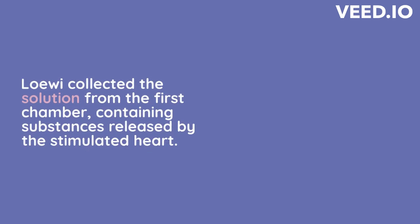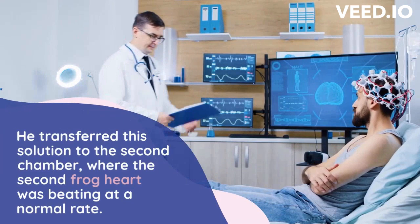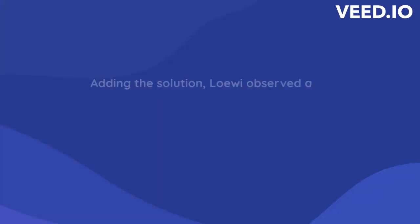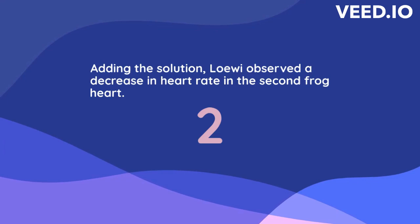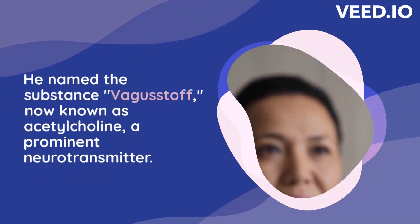Conclusion — This observation indicated that a chemical substance released by the stimulated heart was responsible for transmitting the signal to the second heart and slowing down its rate. By transferring the solution between the two chambers, Loewi demonstrated that a chemical released by the stimulated heart affected the second heart, thus confirming the existence of a chemical transmitter. He named this substance Vagusstoff, which is now known as acetylcholine, one of the most prominent neurotransmitters in the nervous system.